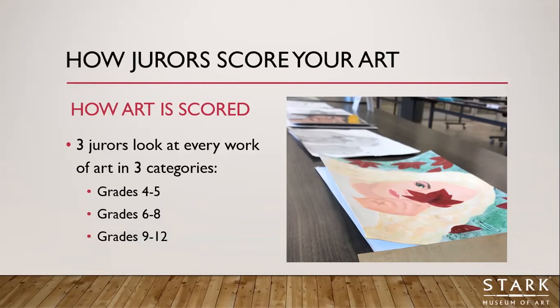When we put out all the entries we receive, we group them by grade — so all fourth grade entries go together, then all fifth grade entries, and the same at the high school level: all ninth, tenth, eleventh, and twelfth grade entries separately. This helps our jurors see what the skill sets are among the students who submit their entries.